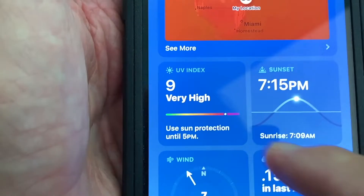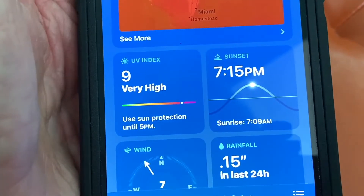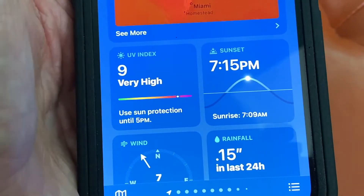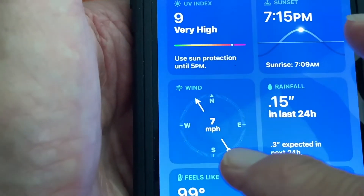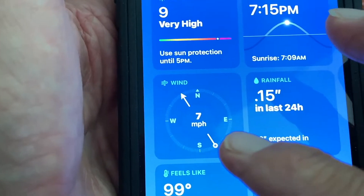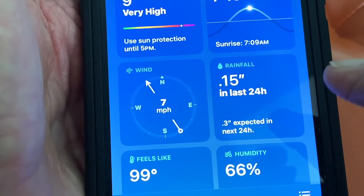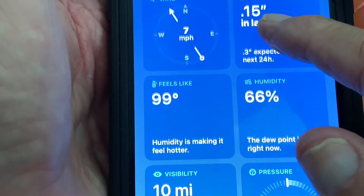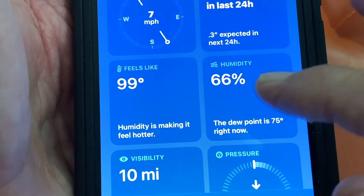Then you go down, you get the UV index, and it's very high today. We're in Florida, so you can get a sunburn if you go outside. Sun sets at 7:15 tonight. Sun rises at 7:09 tomorrow. And then it gives you the wind direction, and it's telling you that it's coming out of the southeast at about 7 knots. And it says today we may get about 0.15 inches of rain. They expect 0.3. And it feels like it's 99. The humidity is at 66, and the dew point is 75%.